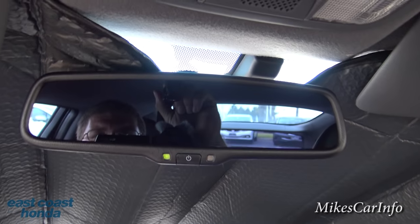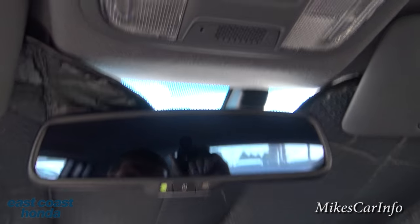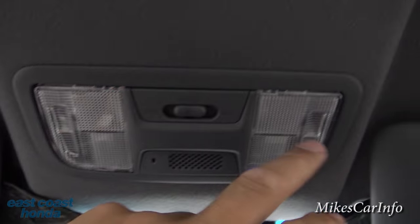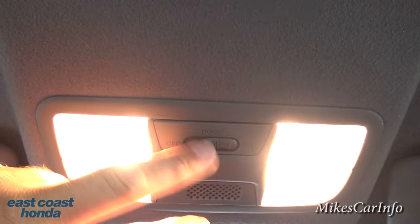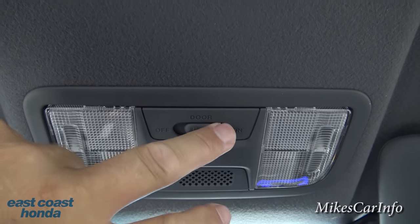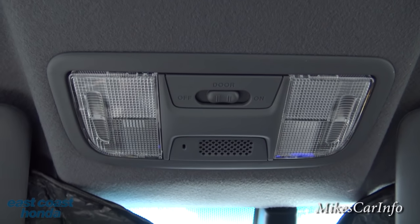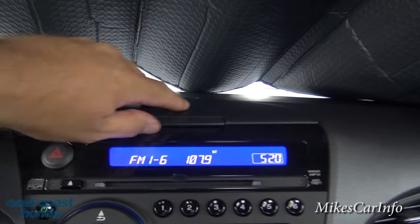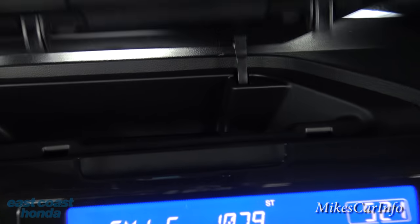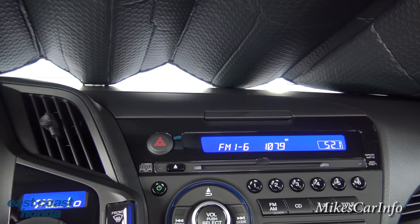It has an auto-dimming rearview mirror — it's auto-dimming right now because the light sensor is covered, but you can turn that feature on and off. There are tap lights, and a button that turns on all interior lights. Center position means the lights turn on when the doors open, or you can turn them completely off. There's a microphone for the Bluetooth system. Visors have mirrors. Up top is a little storage pocket — just don't put anything heat-sensitive in there.